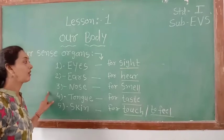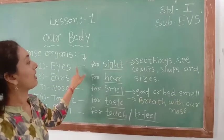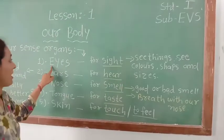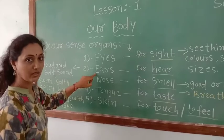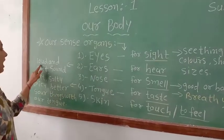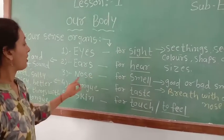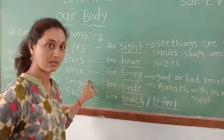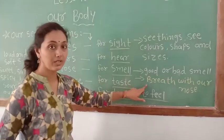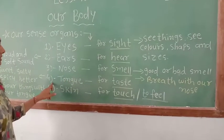We can see things with our eyes. We can see colors, shades, and sizes with our eyes. The second sense organ is ears — we can hear with our ears. We can hear loud and soft sounds with our ears. The third one is nose — we can smell with our nose.